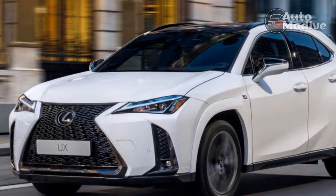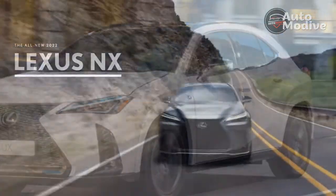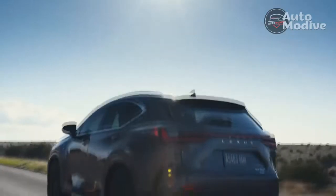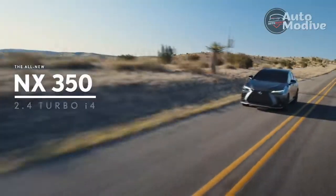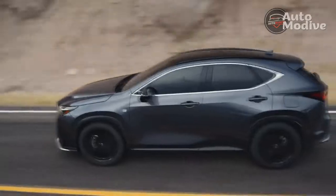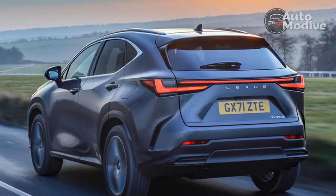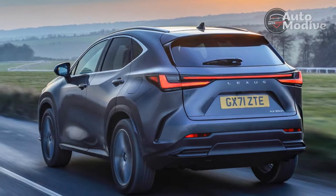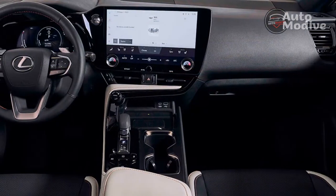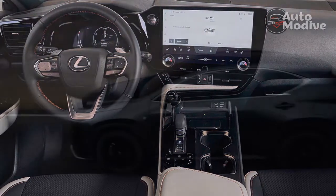The 2022 NX shares a number of visual cues with its predecessors. The big spindle grille is similar and the slim headlights bear equivalent hook-like LEDs, although now those accents are embedded within the light fixtures rather than beneath them. Even the silhouette is almost identical. But with new mesh and a revised shape, the spindle grille is less imposing, and even without the F-Sport package, the grille now extends all the way down to the base of the bumper rather than curving inward like before.